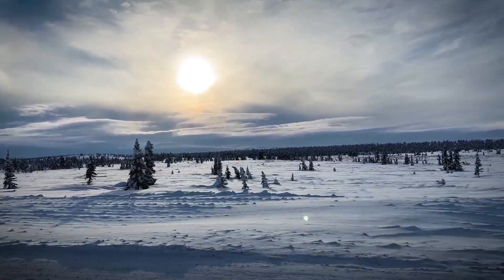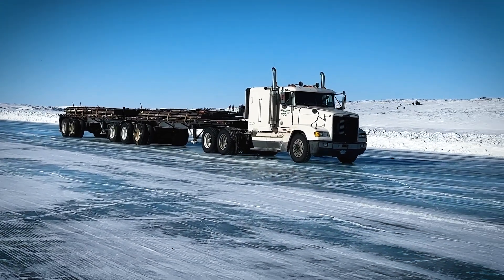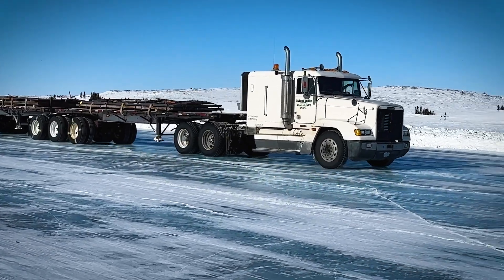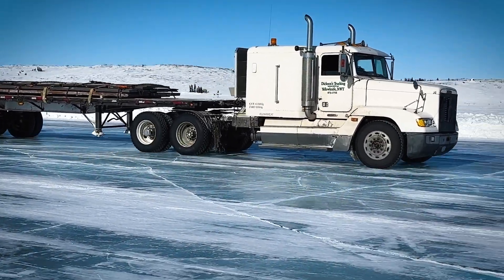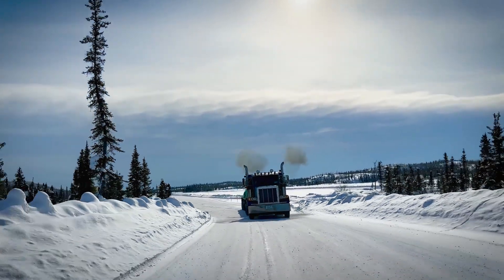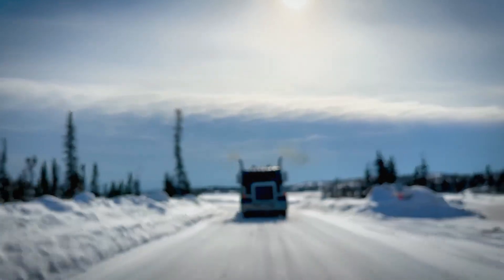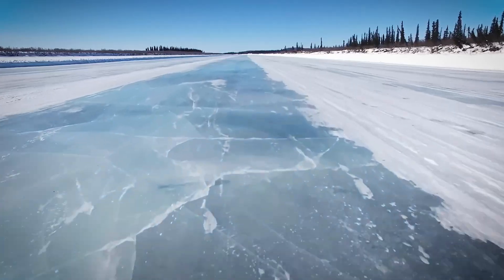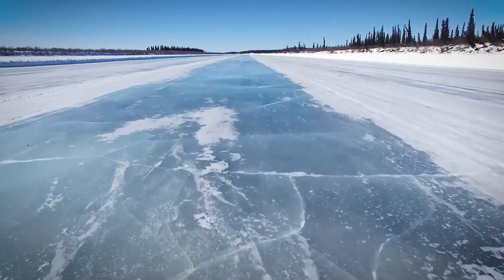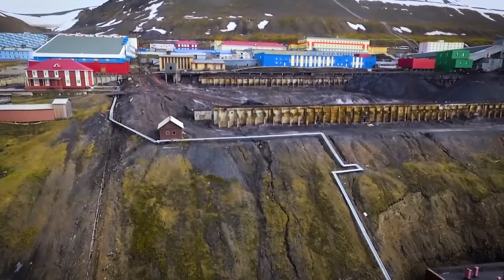The ingenuity involved in building and maintaining Canada's ice roads is truly astonishing — a testament to human adaptation in extreme environments. But as our climate changes, these frozen lifelines are becoming increasingly fragile. The future demands innovative engineering solutions, careful planning, and a deep understanding of both the environment and the communities these roads serve.